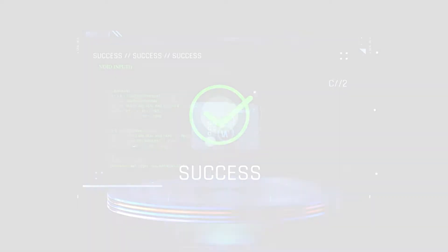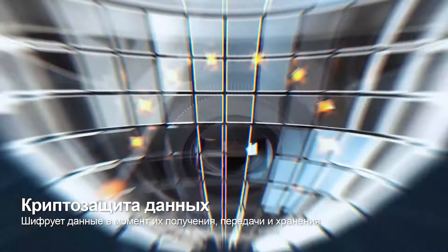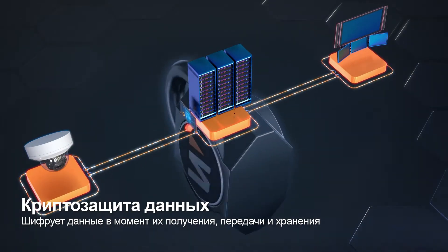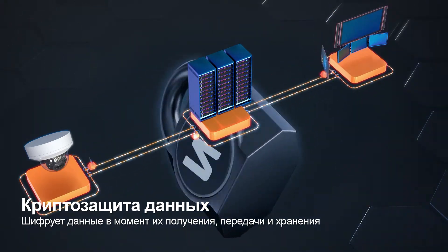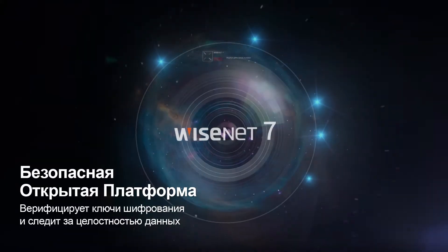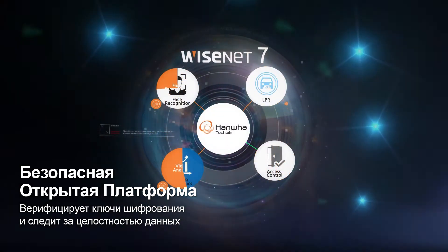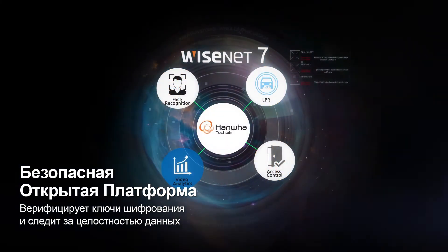So that it cannot be accessed by unauthorized users. Not only is the camera secure — data transmitted to connected devices also goes through an encryption process to ensure safe delivery. Wisenet 7's open platform only allows the installation of mutually verified applications to ensure system integrity.